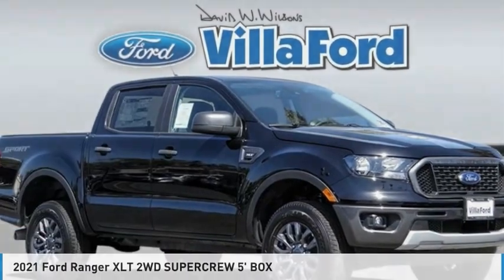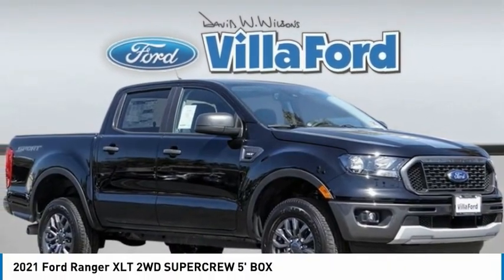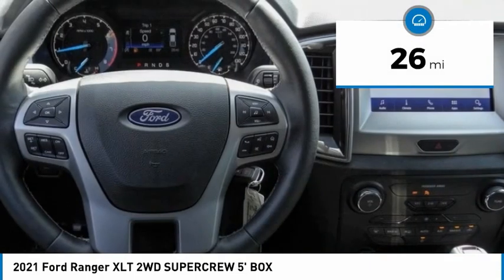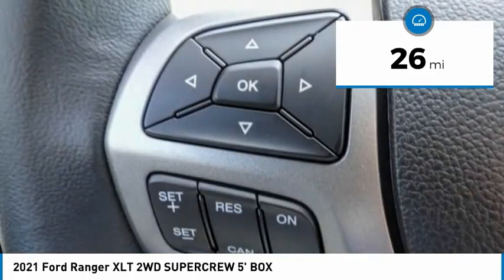Today with the 2021 Ranger — tough inside and out, Ranger proves it's metal. This vehicle has less than 100 miles. Here are some of this vehicle's great options.